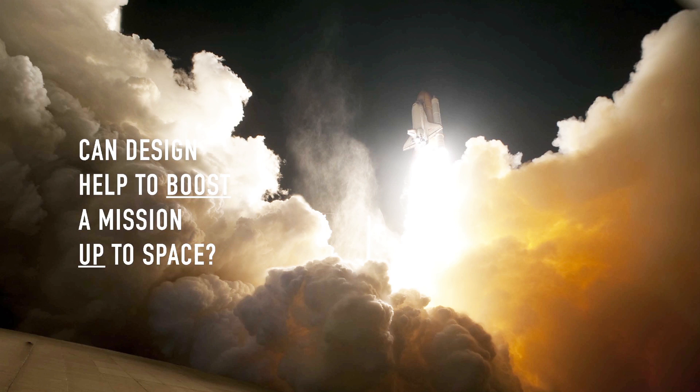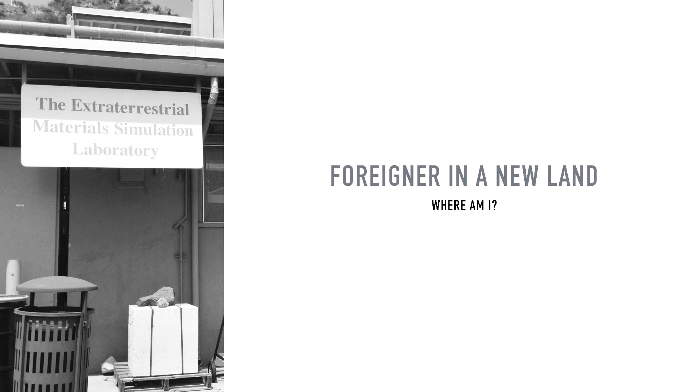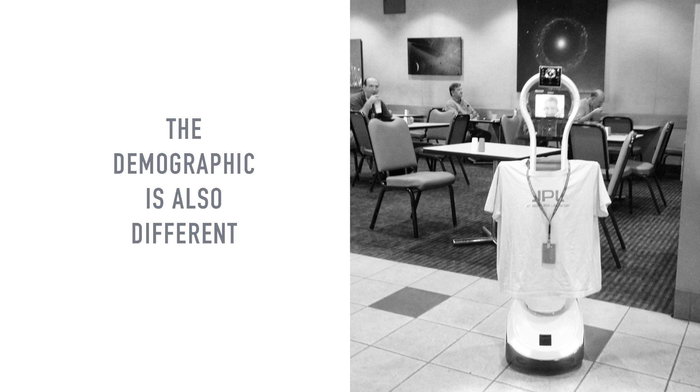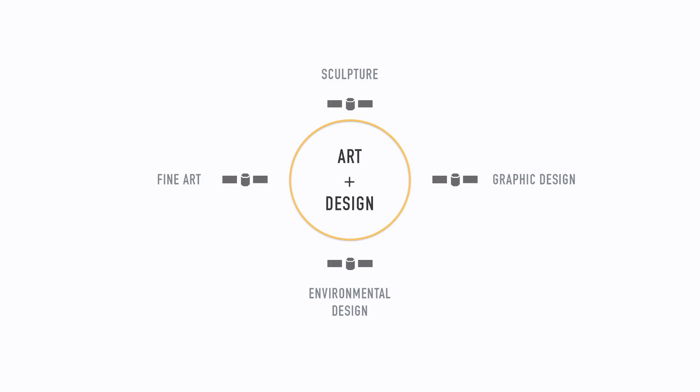Can design actually help to boost a mission up to space? Can design help NASA JPL think through their thinking? To answer these questions, I went searching for where spacecrafts were born. But this was a challenge because I was a foreigner in a new land where the language and the culture was different, and the demographic is also different. I was the only product designer on lab. But here at JPL, the engineers are the designers, and the products are their spacecrafts and their missions.